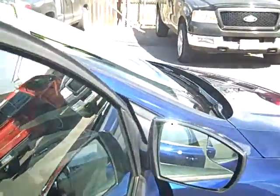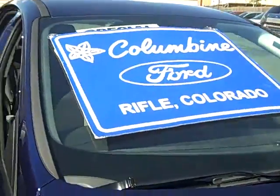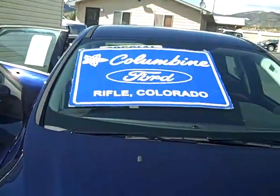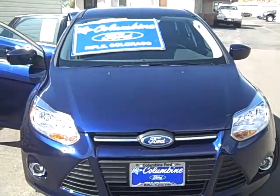We're at Columbine Ford in Rifle, Colorado and the phone number is 970-625-1680, or stop on in and take this beautiful Focus for a test drive. We'll look forward to seeing you here. Thanks.